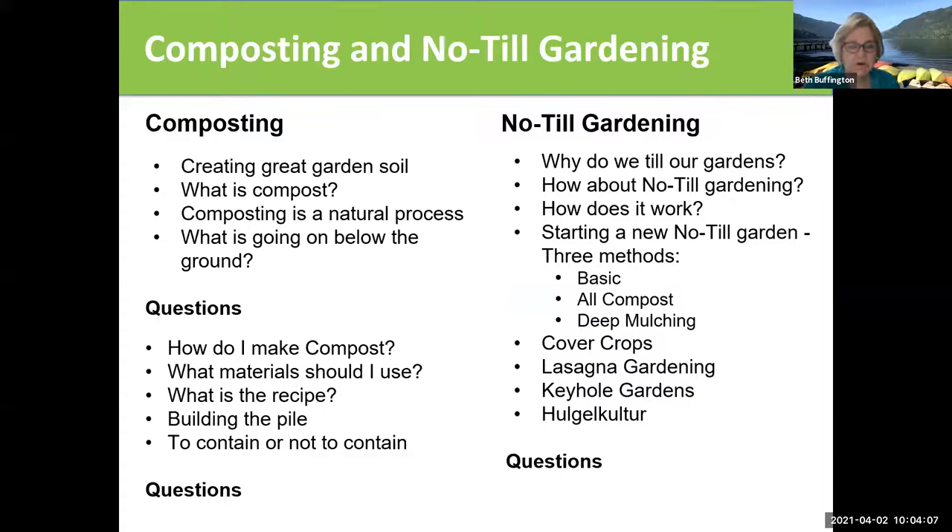So composting and no-till gardening. With composting, we're trying to create great garden soil. We're going to talk about what compost is and the fact that it's a natural process and how the composting continues to go on below the ground. We're going to talk about the physical act of making compost — what materials you use, how you build a pile, what's the recipe, and what kind of container you might want to put your compost in.